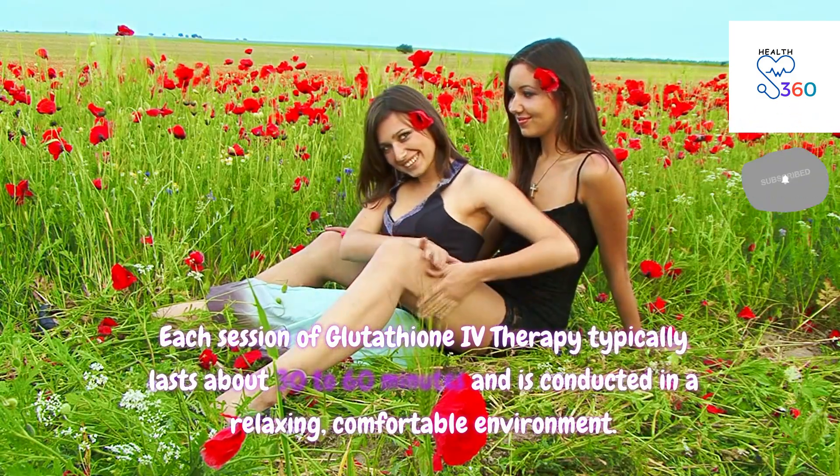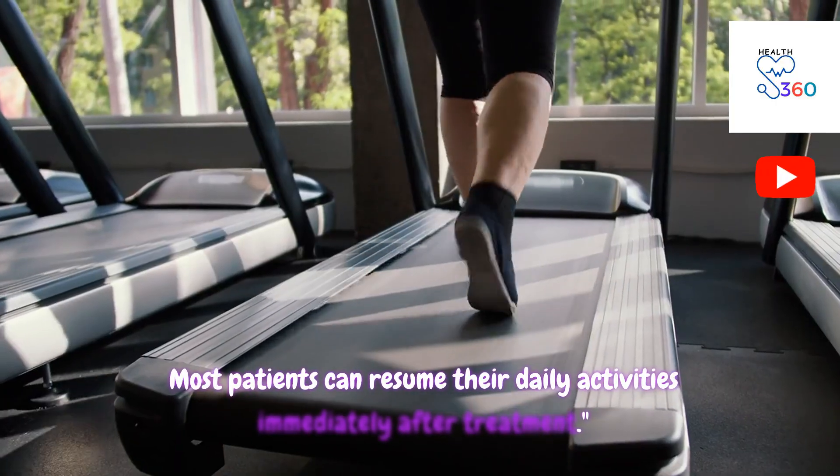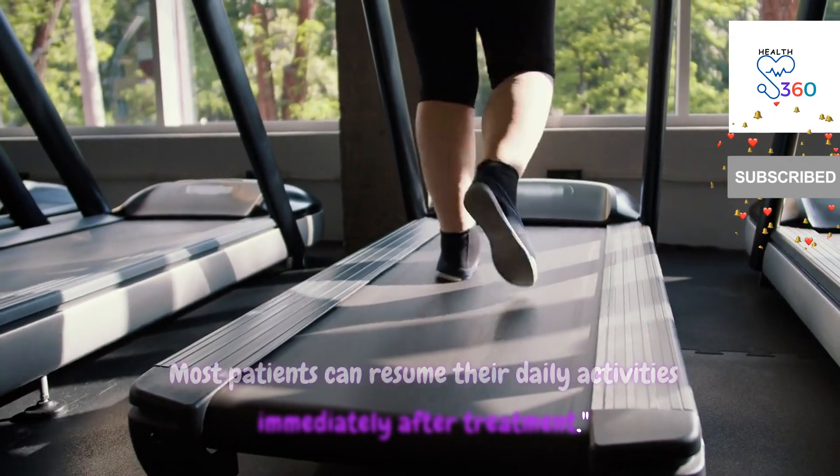Each session of glutathione IV therapy typically lasts about 30 to 60 minutes and is conducted in a relaxing, comfortable environment. Most patients can resume their daily activities immediately after treatment.